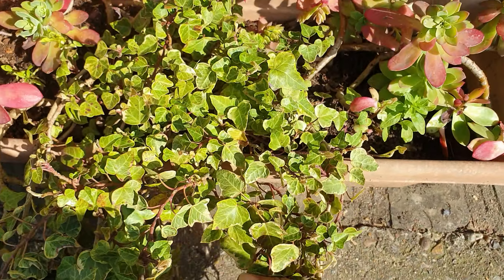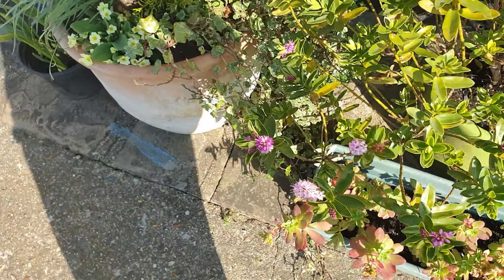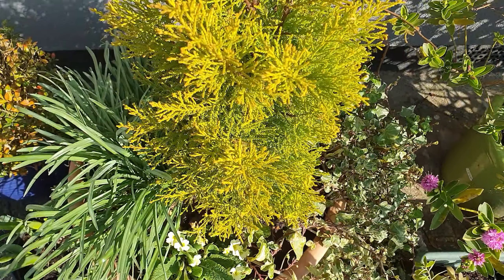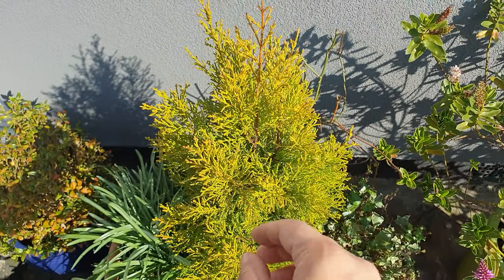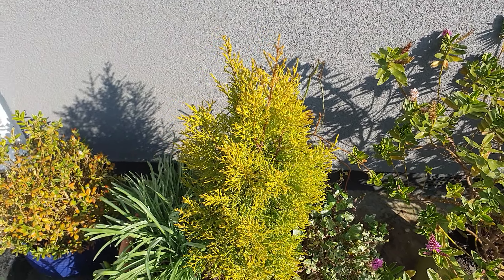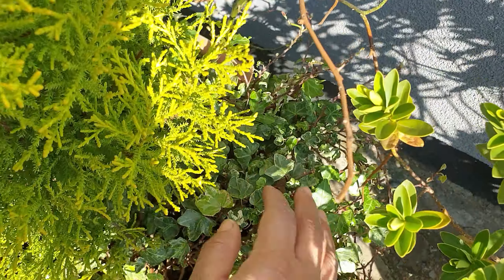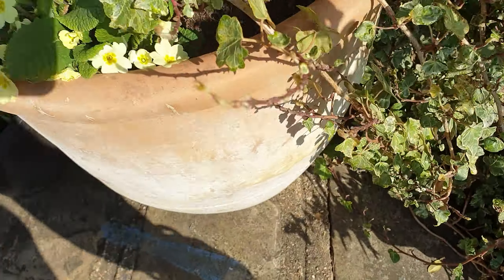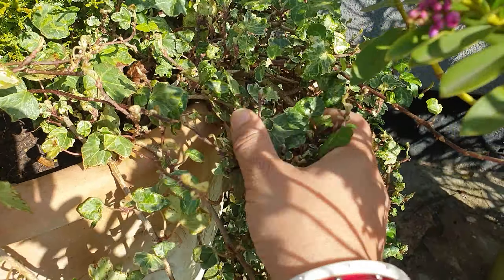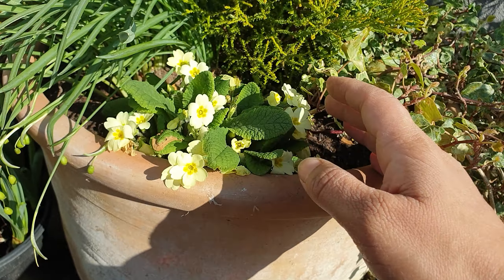As soon as you think it's getting too big, just trim it - easy peasy. I've got these planted here, this is like a Christmas tree looking thing. I've forgotten the name so I'll put it up on the screen. Got another ivy here - as long as I don't let it touch the wall it will be fine. I might trim this one actually because it's not looking very healthy.